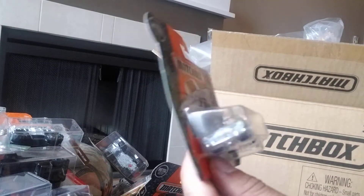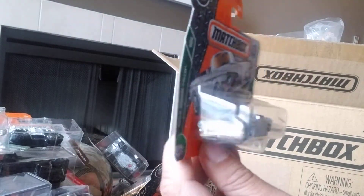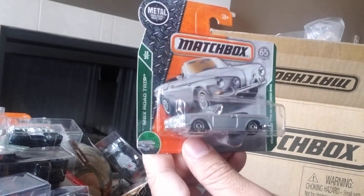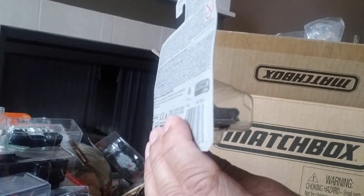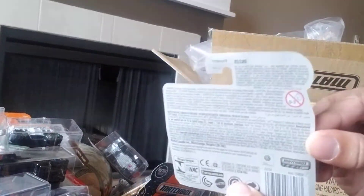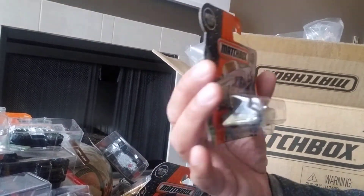Next we have an old school car I like — it's a Volkswagen Type 34 Karmann Ghia. It's very well done and well cast. It says MBX Road Trip, 15 of 35, and it's a convertible. The number plate at the back is yellow and it's 21 of 125. I'd say seven and a half out of ten — it's really well done, great job.